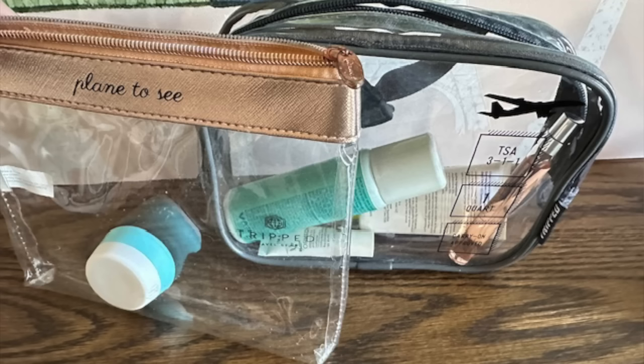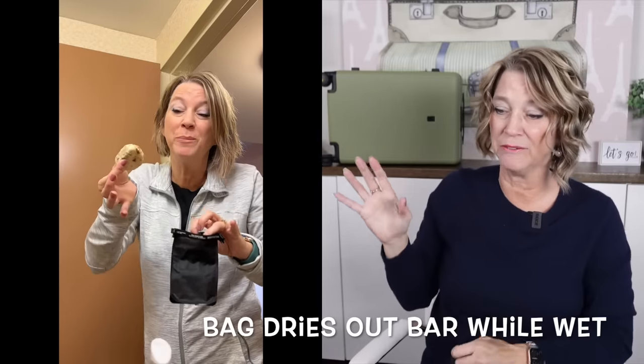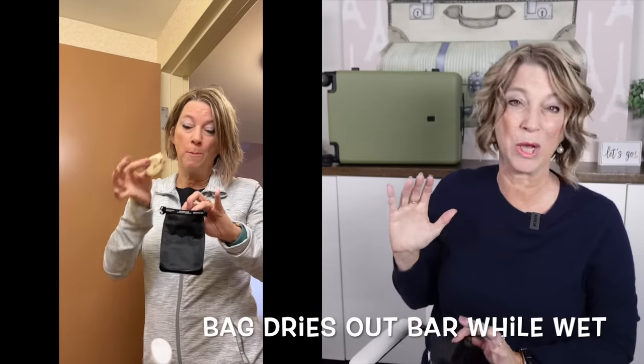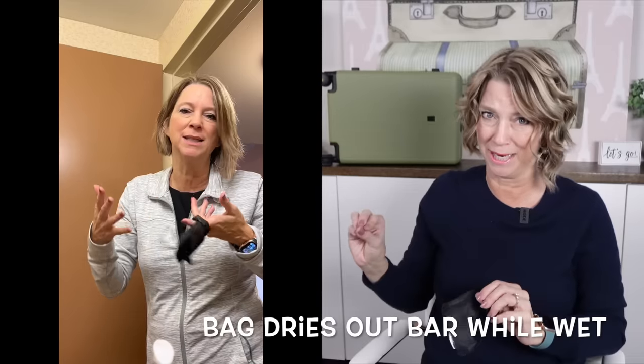One thing I did for my trip to Europe is I swapped out my usual liquids bag for a really old, smaller one — and this is what saved me for packing in only a carry-on suitcase. I packed a shampoo bar instead of liquid shampoo, and that's the only way I could fit my necessary liquids at a bare minimum inside this really small Europe-sized liquids bag.